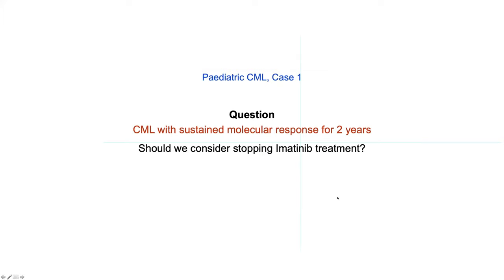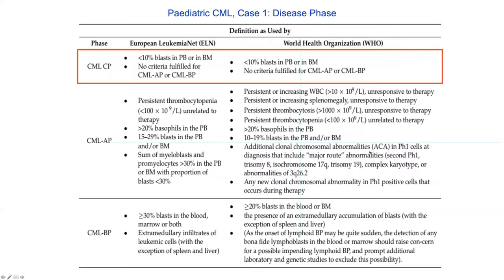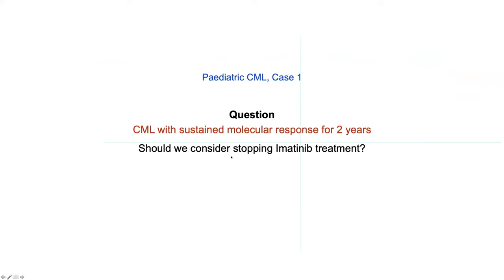In the interest of time, the consultant briefly contextualizes the case format: these cases are pitched for fellows in training and early-career clinicians, analyzing blast percentages in blood and bone marrow against fixed criteria to categorize patients into chronic, accelerated, or blast phase. This patient fulfills chronic phase criteria. The NCCN traffic-light system for molecular monitoring confirms she achieved major molecular response in a timely manner, sustained at 42 months into treatment. The key question: does sustained MR3 for two consecutive years constitute an indication to stop imatinib in this pediatric patient?